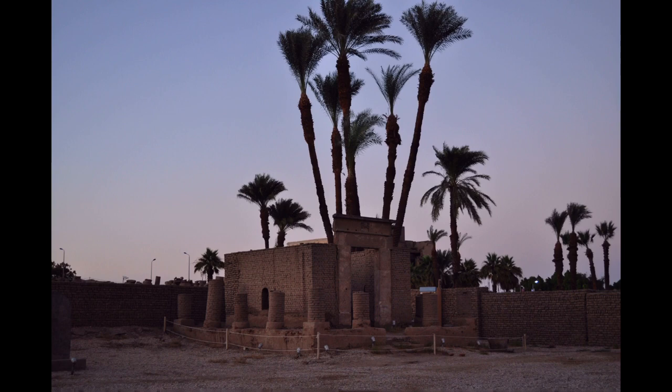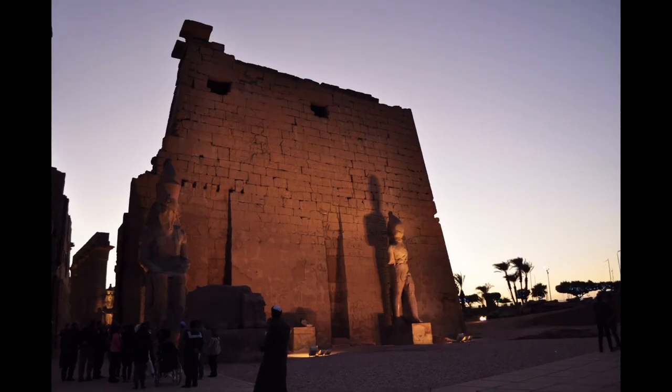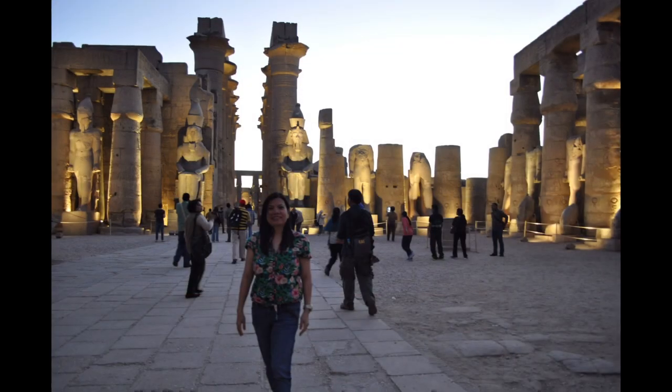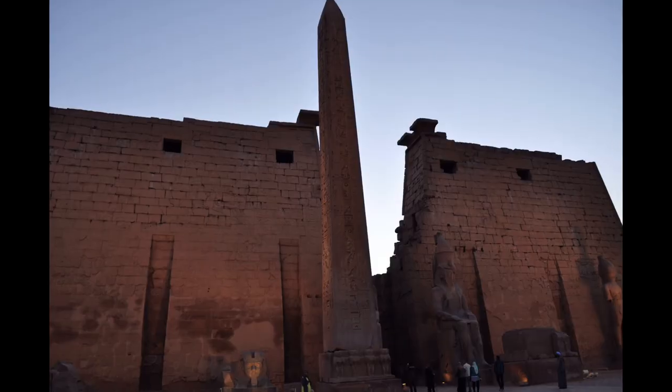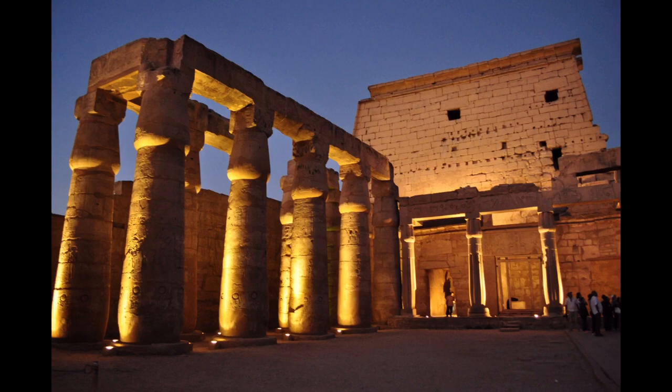In Luxor, there are several great temples on the east and west banks. The two primary cult temples on the east bank are known as Karnak and Luxor. Unlike the other temples in Thebes, Luxor Temple is not dedicated to a cult god or a deified version of the pharaoh in death. Instead, Luxor Temple is dedicated to the rejuvenation of kingship.